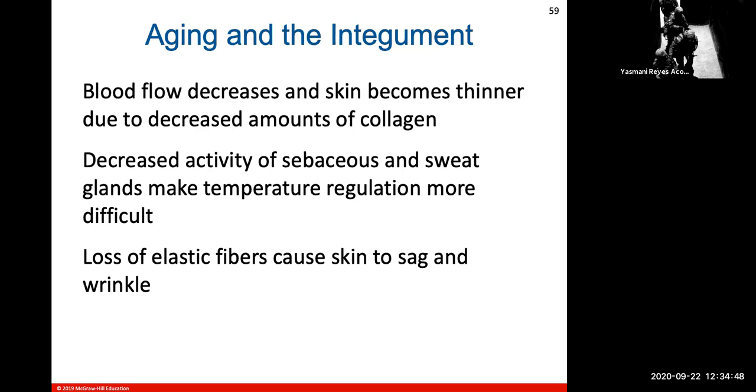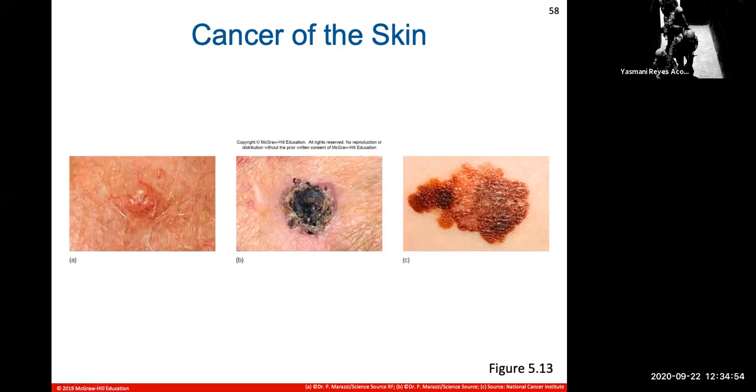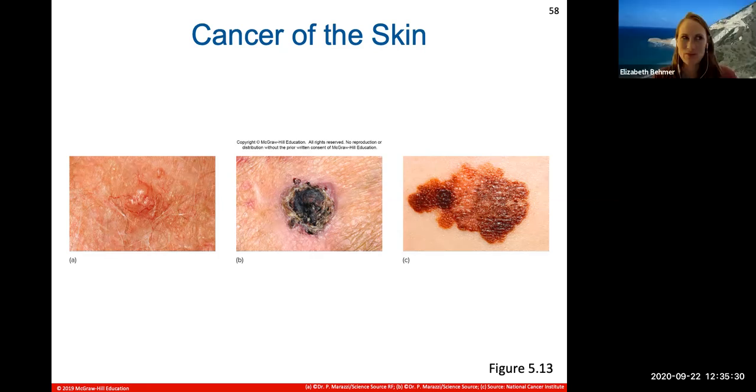A student shared that in the military, they were taught to draw a line around a bug bite injury to monitor whether it was growing — the same principle used to monitor moles. The student also advised: when someone is burned, don't immediately try to peel off clothing from the skin — first check whether the clothing has melted into the skin. This is critical first aid advice for burn situations.